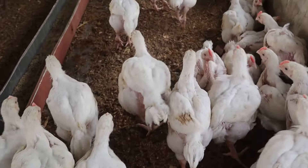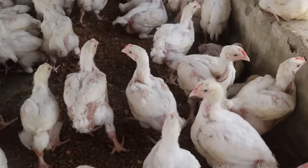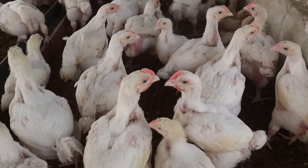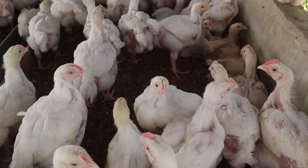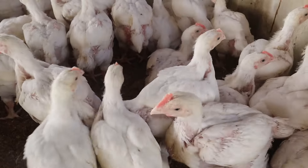After this, we are going to place them on water or vitamins as the case may be. Currently they are four weeks and one day.